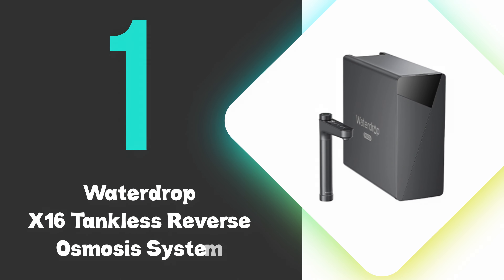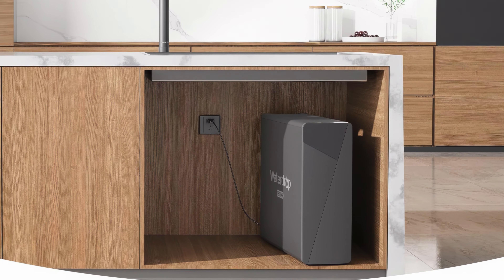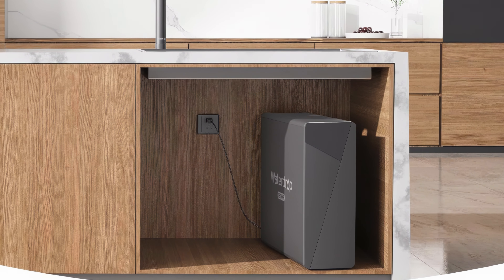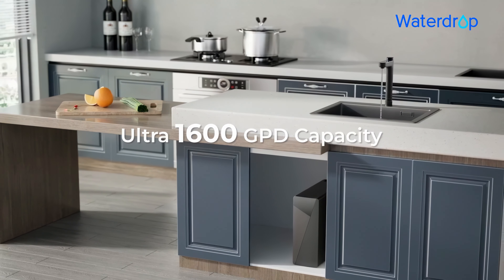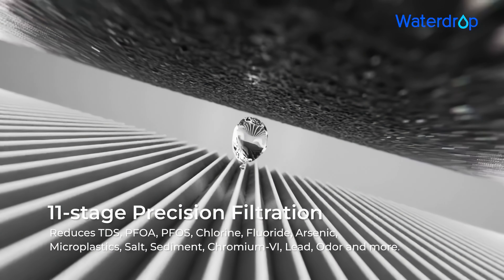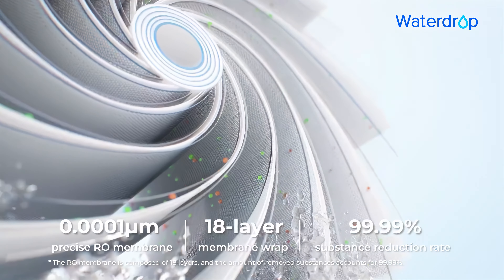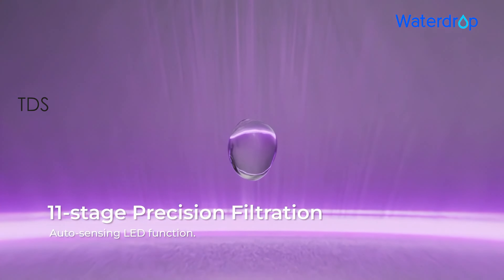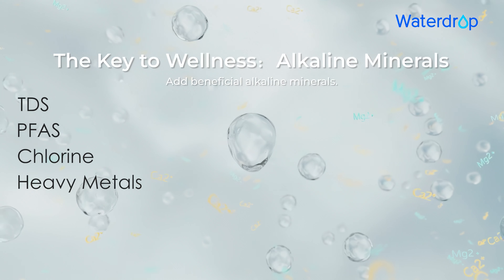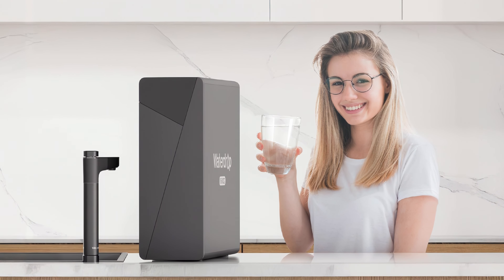At number 1, we have the WaterDrop X16 Tankless Reverse Osmosis System. The WaterDrop X16 is the best under-sink water filter, delivering exceptional water purification with its impressive 1,600 gallons per day capacity. This under-sink filter features an 11-stage filtration process, including an 18-layer RO membrane, effectively removing 99% of contaminants like TDS, PFAS, chlorine, and heavy metals. Its tankless design saves space while providing on-demand purified water.